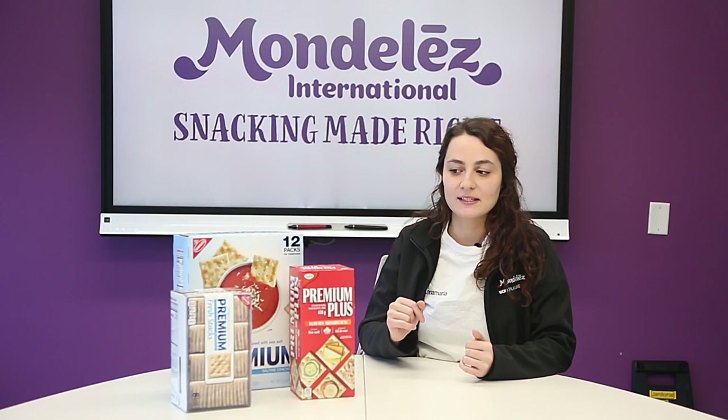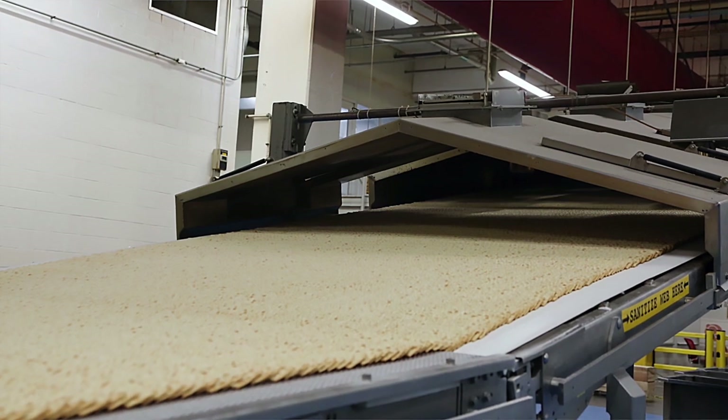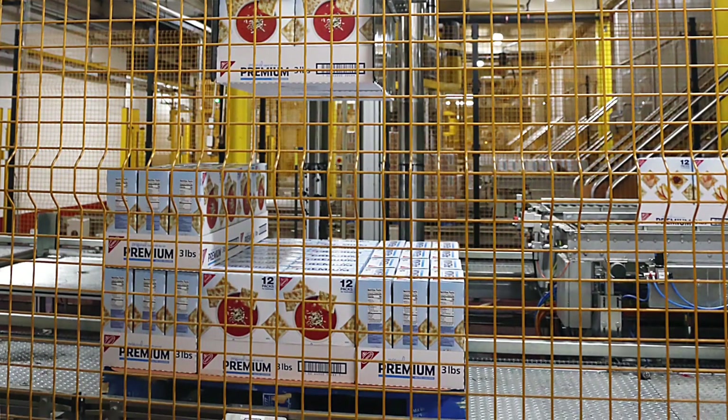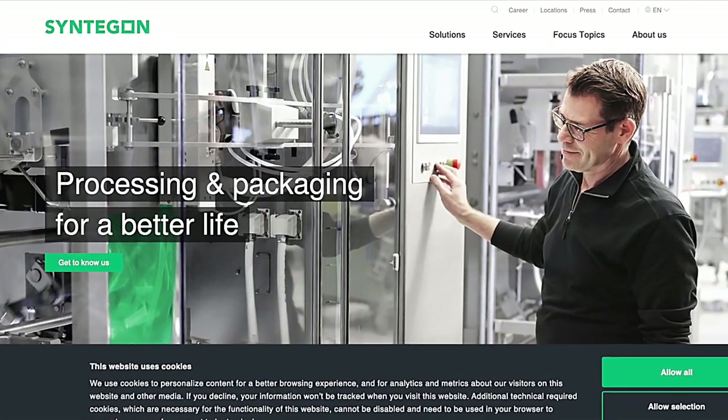Today we're going to be looking at the formation of the product from how it gets exited from the oven all the way over to the end of carton. This equipment was purchased from Syntagon with the support of Charles Downer & Co., back in 2017 when we started up that production line.